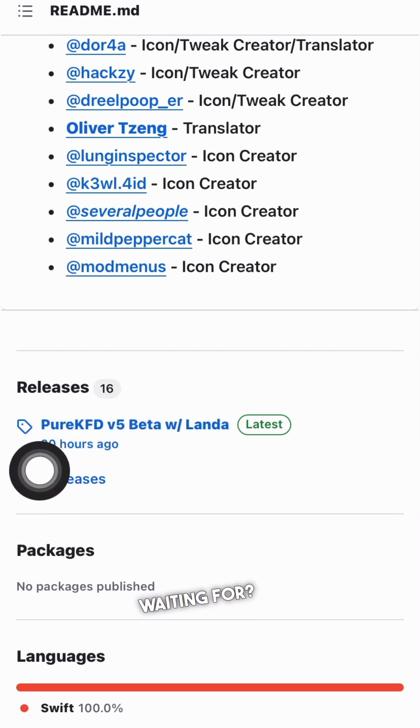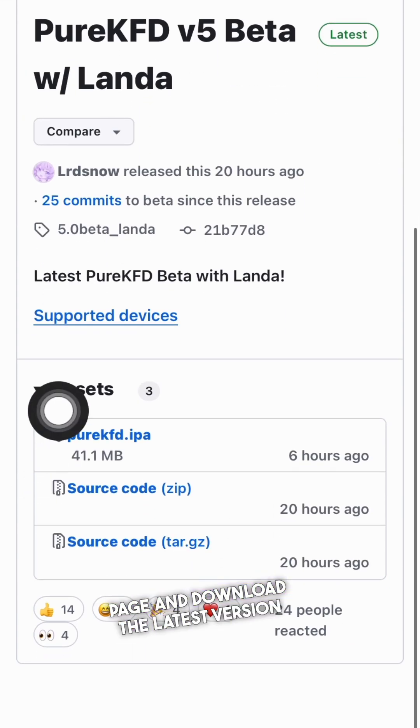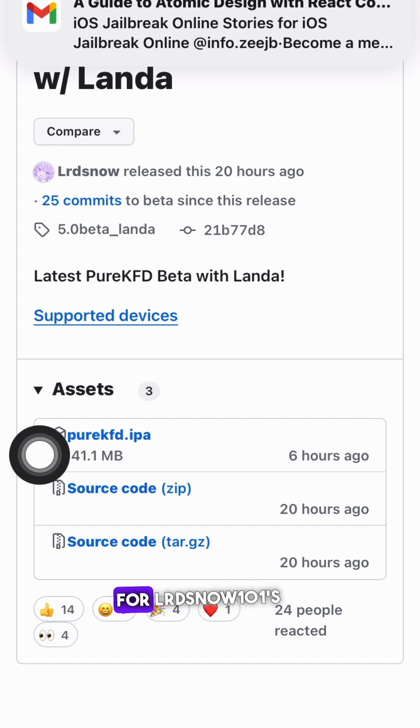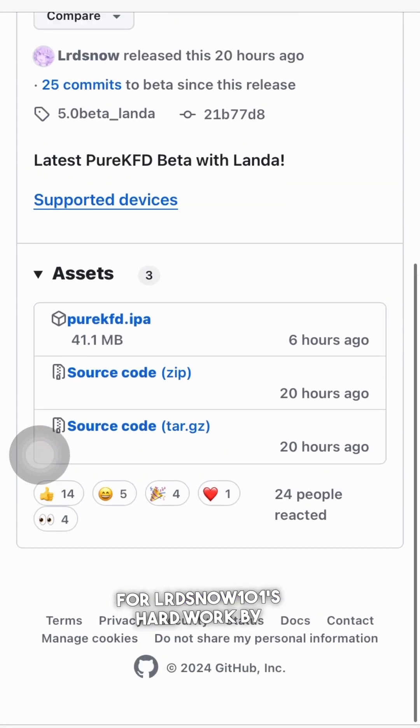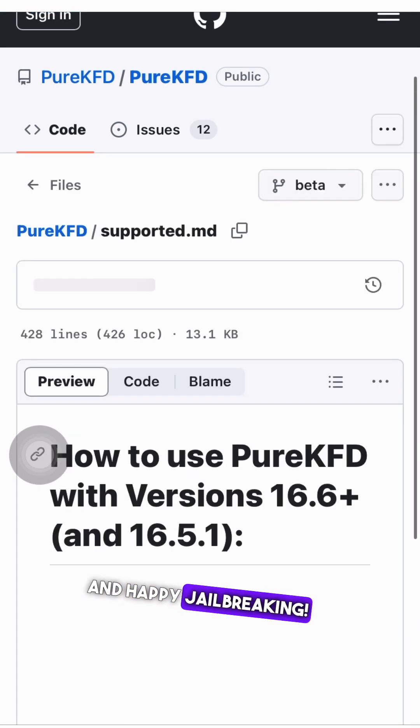So what are you waiting for? Head over to the official Pure KFD GitHub page and download the latest version now. Don't forget to show your support and appreciation for lordsnow101's hard work by contributing to the project. Thank you for watching and happy jailbreaking!